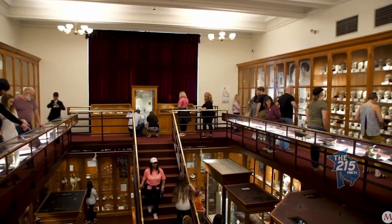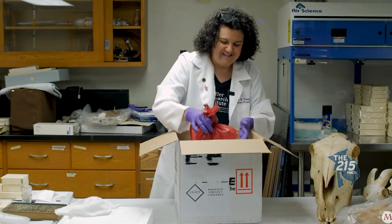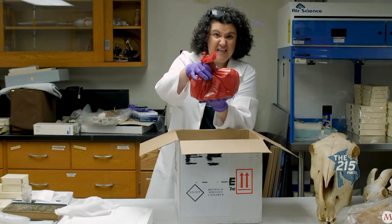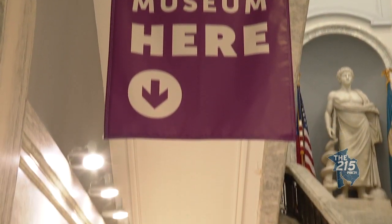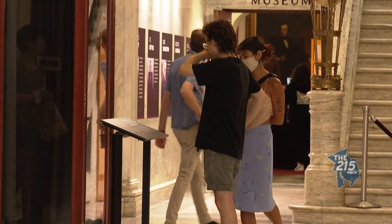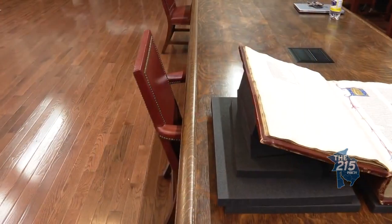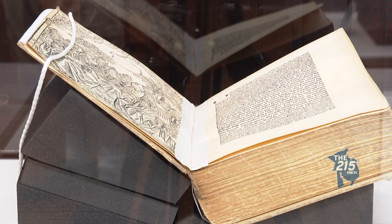Welcome to your tour of the Mütter Museum. Anna put her own spin on the YouTube unboxing trend by unboxing a human heart. And now, for the first time in more than 200 years, the Historical Medical Library is open to the public on weekends. With the price of admission, folks can see books dating back to the 1200s.